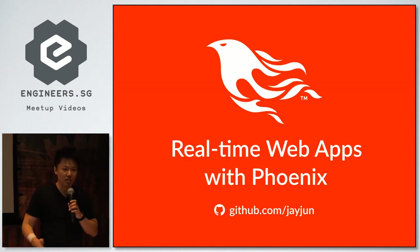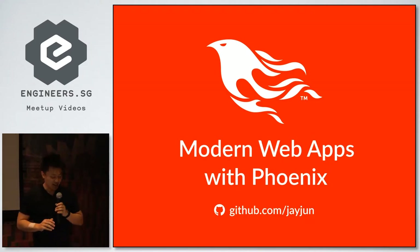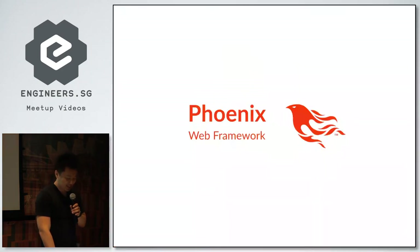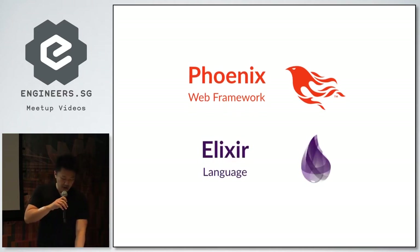Some say the future of web is real-time, in which case this talk should be titled modern web apps with Phoenix. I'm not bold enough to make that claim, but some are. So let's start by introducing the stack. As mentioned, it's a web framework written in Elixir, and it also runs on the BEAM.